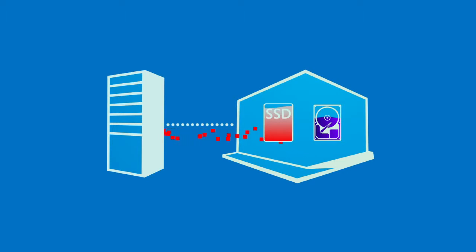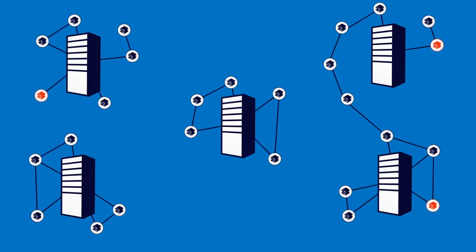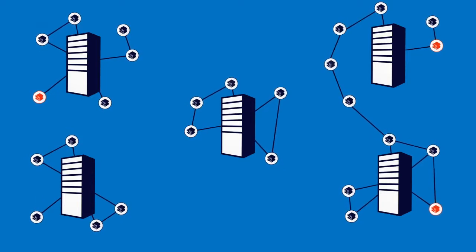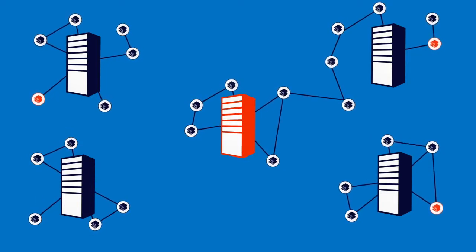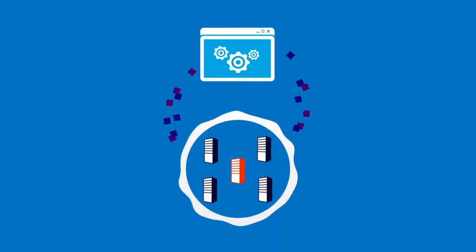Windows Server storage can survive the failure of individual disks while files remain intact. And server clusters can endure the failure of entire servers transparently — access to storage is undisrupted and stays up and running.